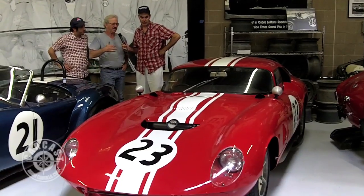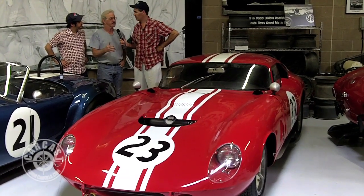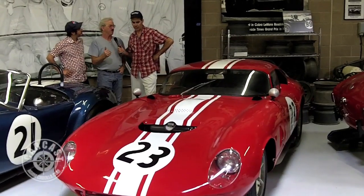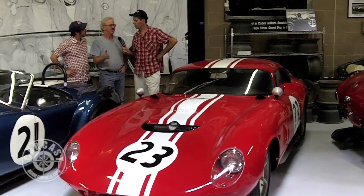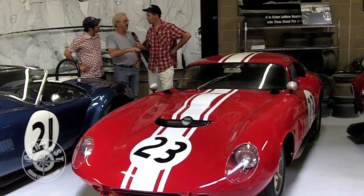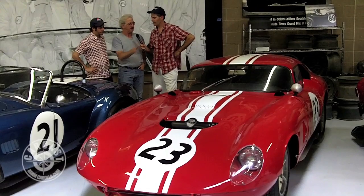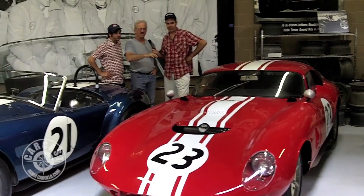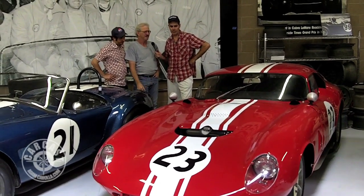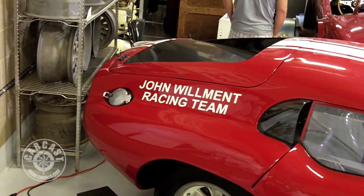You know, everybody probably knows by now that Pete Brock designed the Daytona coupe — they made six of them. Those were all raced under the Shelby American Ford banner. So John Wylde racing wanted to buy one and Shelby said, 'Look, we need them.' So Shelby agreed to send all his plans and blueprints over, plus John Olson — one of the chief fabricators on the six coupes — to build them one. So he went over and in too much time they built this, making some of their own little modifications which they thought were going to make it better. So it was raced as a John Wylde Cobra coupe throughout.